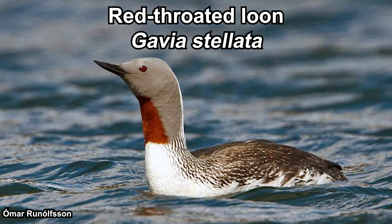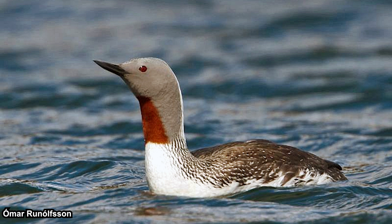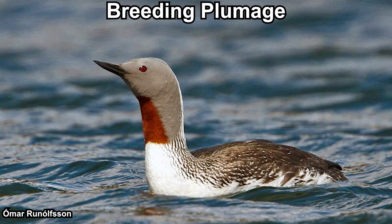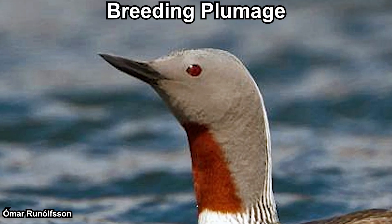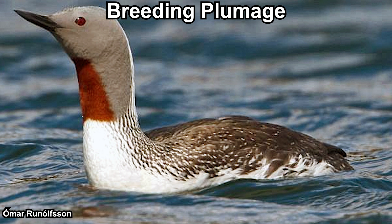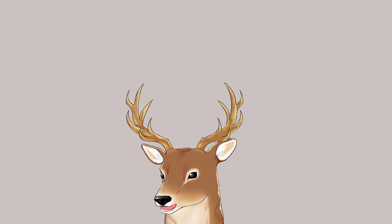Last is the red-throated loon. They can be found throughout the northern region, moving southward during winter. They are the smallest loon species, ranging around 53 to 69 centimeters long. Adults in breeding plumage have a grayish head and neck, dark red eyes, and a blackish bill. As their name suggests, they have a red patch on their throat. The back of their neck has black and white stripes; the upper side is darkish while the underside is white.